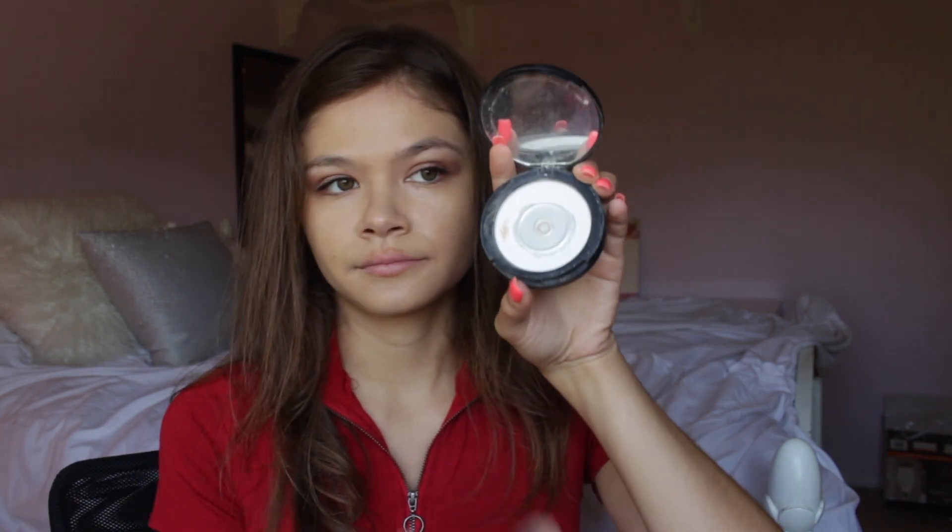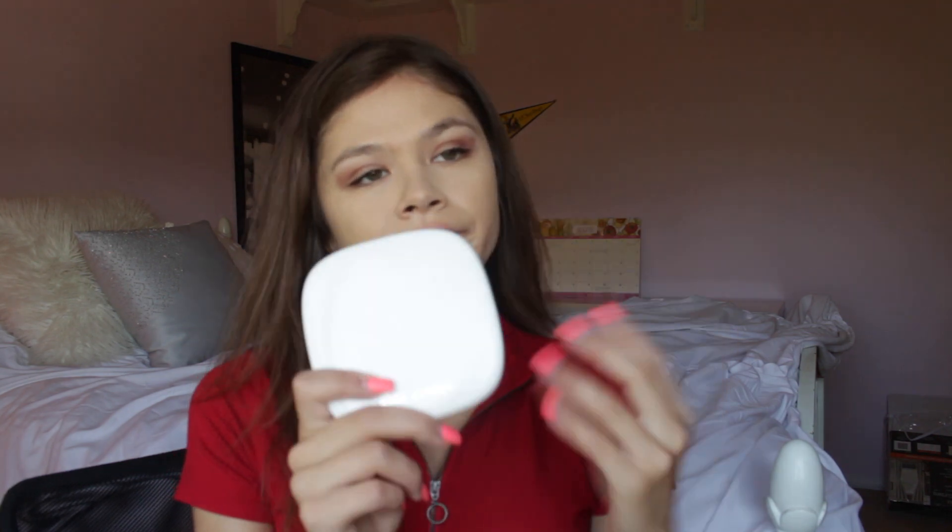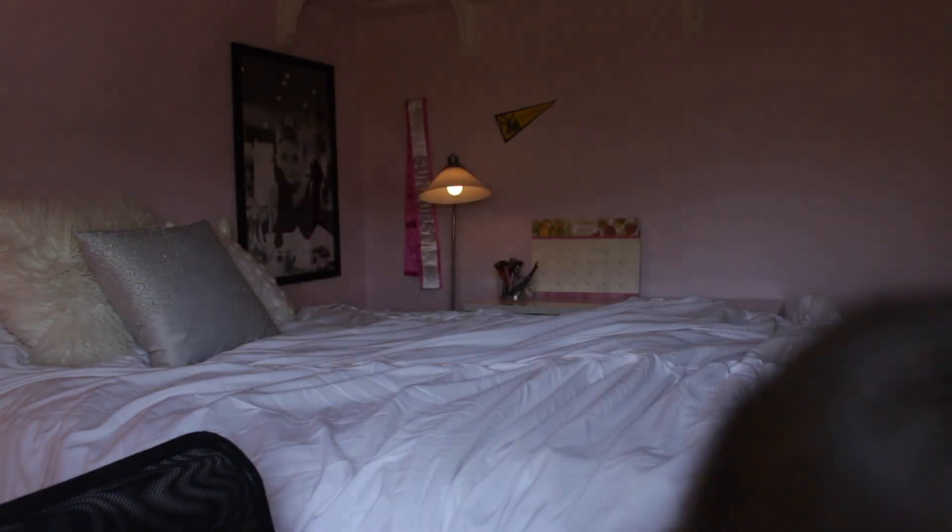Next I'm going to use the e.l.f. translucent powder with a Real Techniques brush. I really love their brushes — I worked as a beauty advisor and they were what we sold the most. I didn't get the hype until I actually purchased one, but the quality is great and the bristles do not come off at all. Then I use the Marc Jacobs coconut bronzer with a Morphe brush — I'm obsessed with this bronzer. It's not muddy on my face and it really makes my skin bronze.